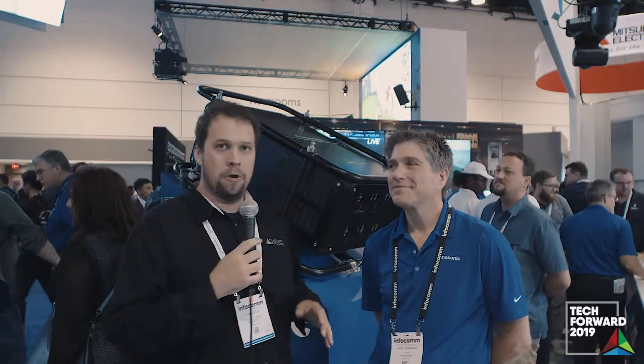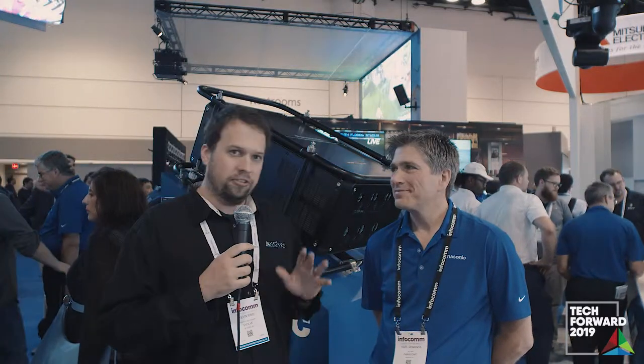Kevin Ring here at Infocom 2019 in Orlando, Florida. We are at the fabulous Panasonic booth — projectors galore, monitors galore. Highly recommend you come check it out. I'm joined by Carl DeMance, who's a senior manager at Panasonic, and he's here to tell us about some new exciting things they have.